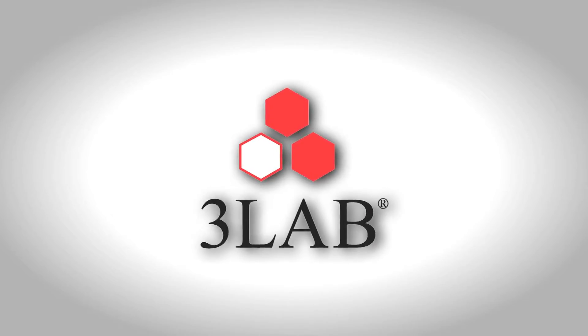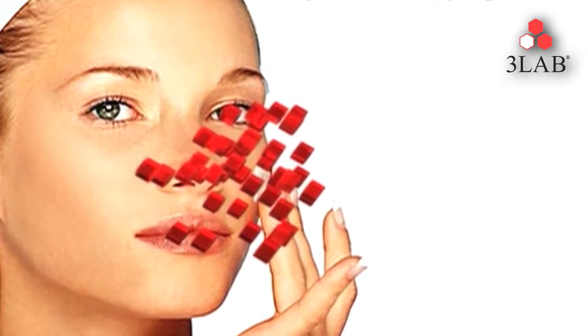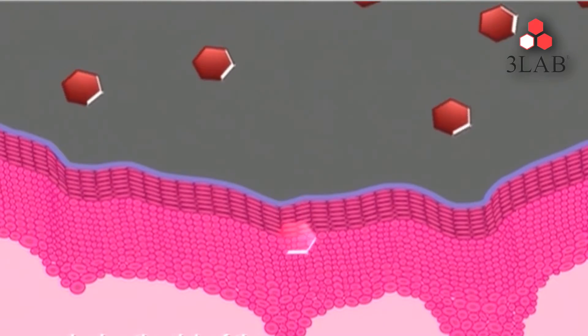3Lab is the perfect blend of science and nature. They use science to harness nature and nanotechnology to take nature where it's never been before. 3Lab is a pioneer in the biotech and stem cell technology field. They were the first company to use bioengineered human growth hormone in a cosmetic product and are leaders in stem cell infused skin care. They continue to pave the way for new innovations in an industry that changes faster than cell phone trends.